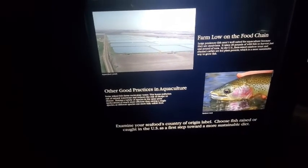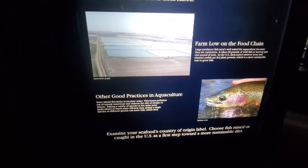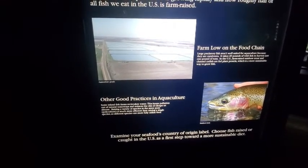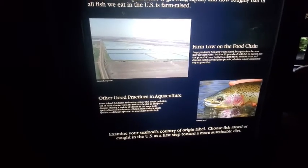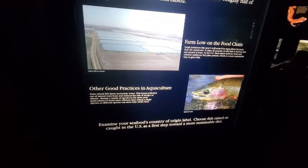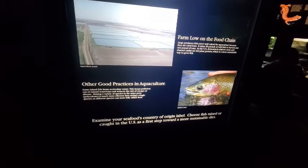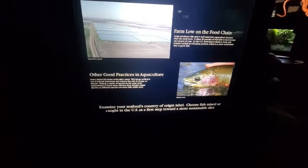Other good practices in aquaculture: some inland fish farms recirculate water, keeping pollution out of natural waterways and reducing the risk of escape or disease. Raising a variety of species in the same pens — polyculture — is much more efficient than raising a single species, as different species can more fully utilize feed. Examine your seafood's country of origin label and choose fish raised or caught in the U.S. as a first step toward a more sustainable diet.